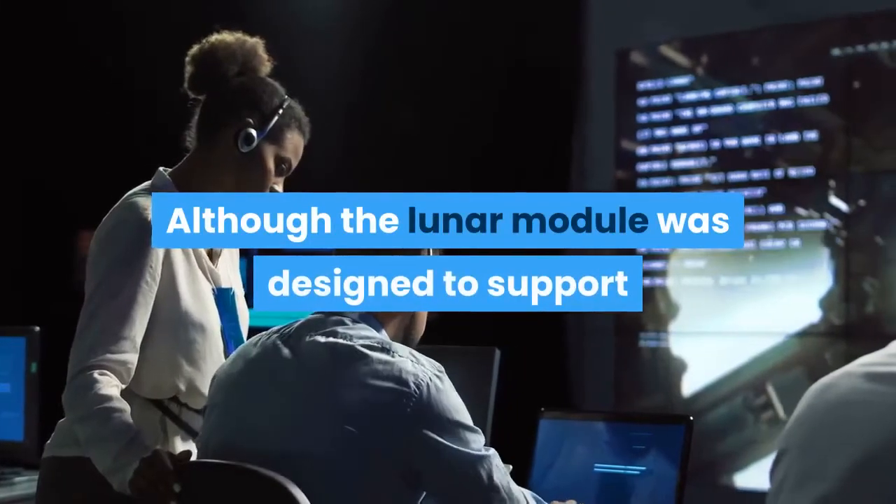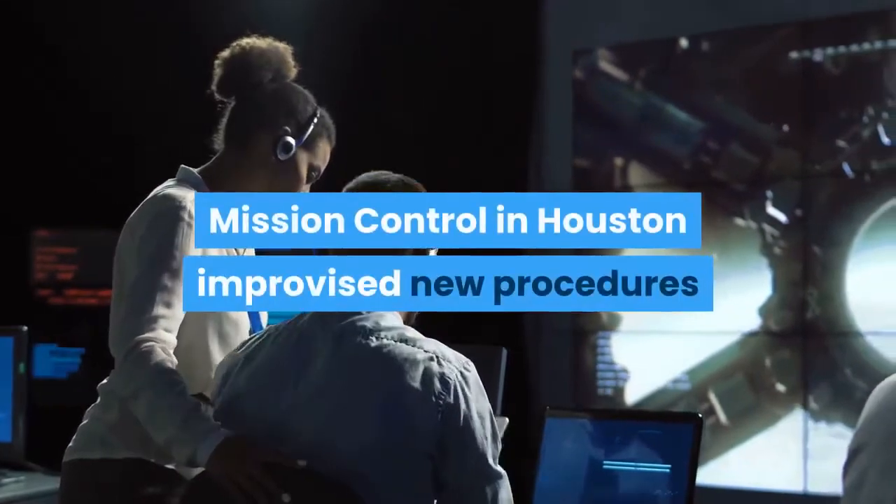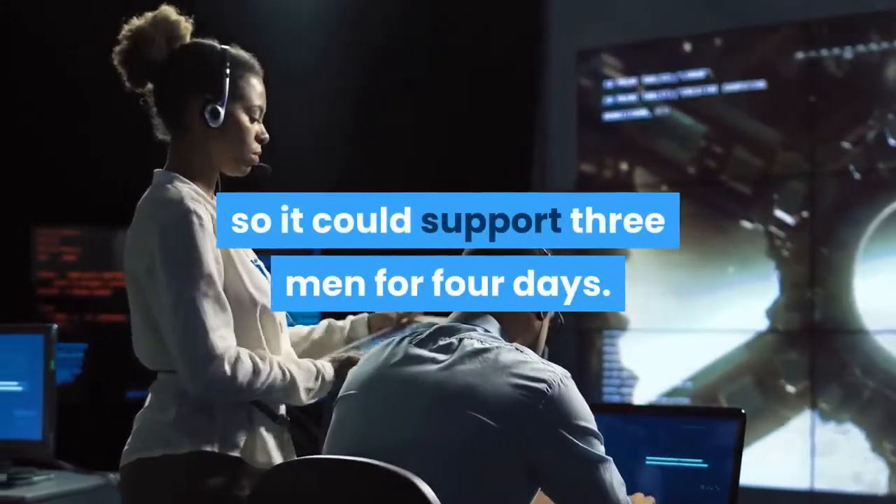Although the lunar module was designed to support two men on the lunar surface for two days, mission control in Houston improvised new procedures so it could support three men for four days.